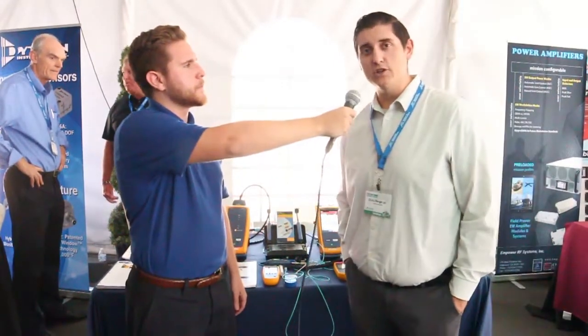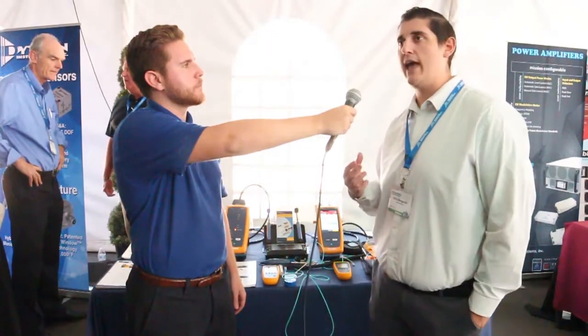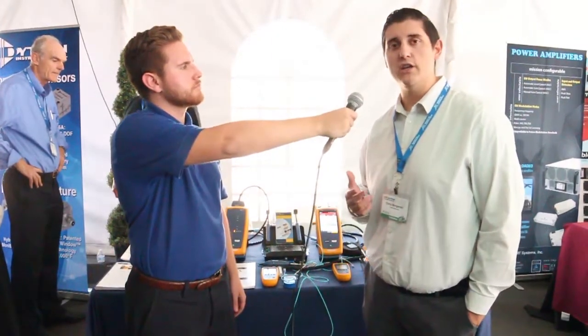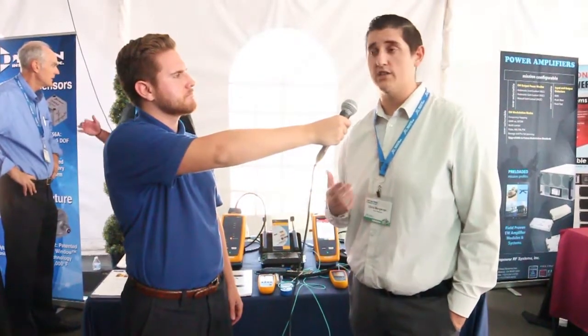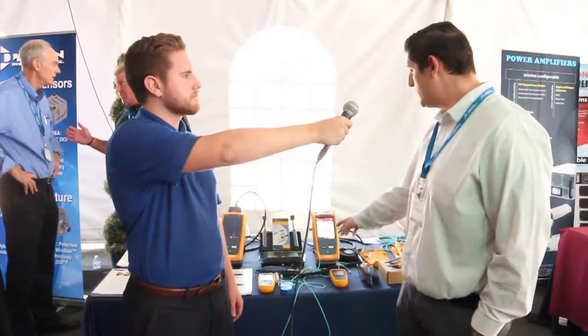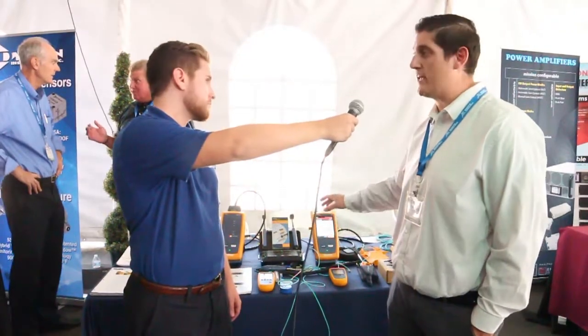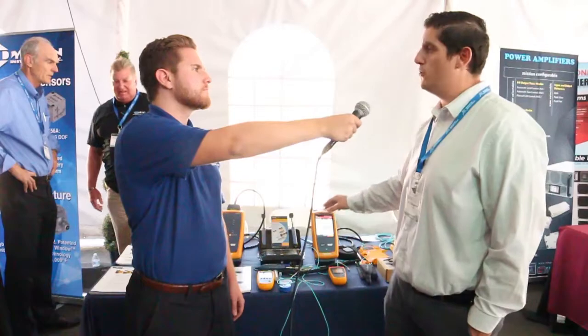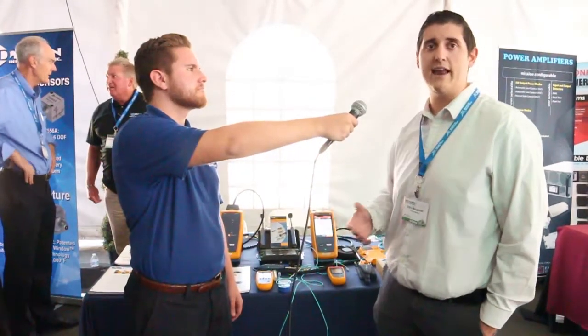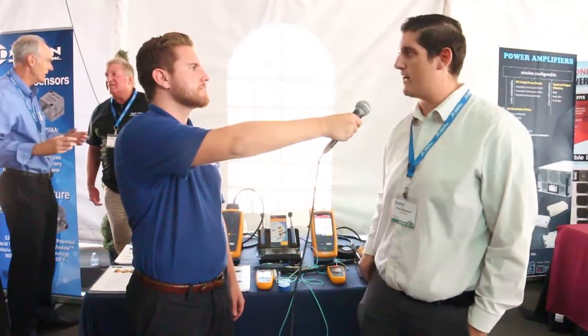Could you talk to us about the applications that technicians and engineers would purchase your products for? Technicians will use our products to aid in the installation and testing closeout documentation of their installation practices. This equipment would be used to test through fiber or copper cable that's been installed to ensure that it was installed correctly and that applications will run seamlessly across that infrastructure.